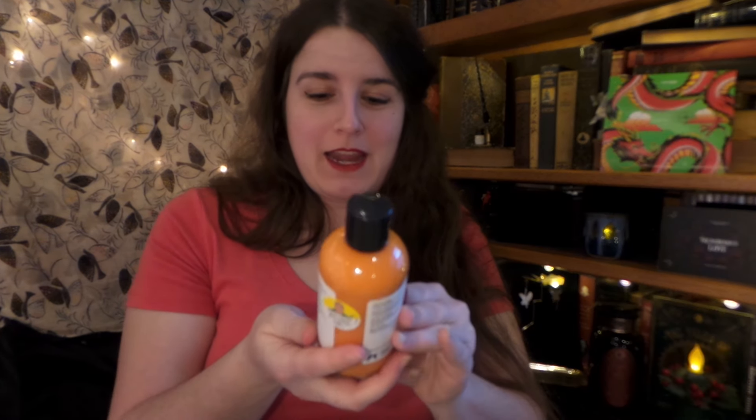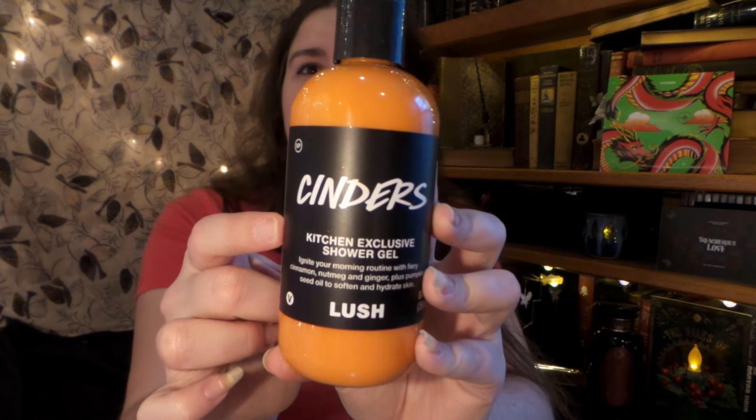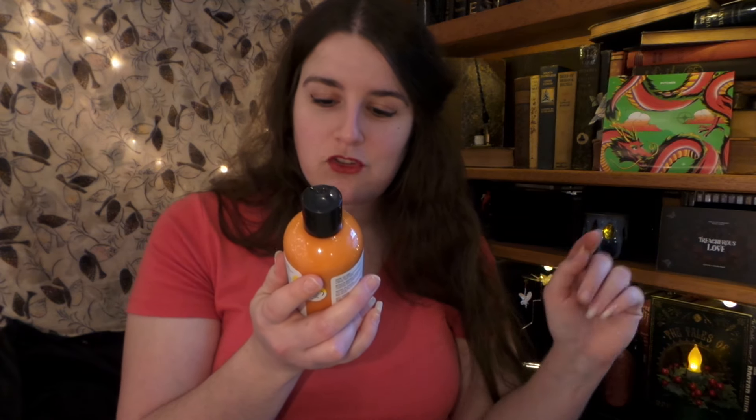We have a full-size bottle — not a tiny little three-ounce bottle — we have a 250ml of Cinders! Cinders is another Lush Christmas, I think. Fellow Lushies, comment down below when the last time Cinders was in the Christmas range. I love it. It is "Ignite Your Morning Routine with Fiery Cinnamon, Nutmeg, and Ginger, plus Pumpkin Seed Oil to soften and hydrate the skin." And we're going to take a quick look under the sticker because if you get anything with the little "Made by This Person" sticker, underneath will be a little secret bonus word. The secret word is: "It's lit." That's funny, I love it! I absolutely love Cinders.